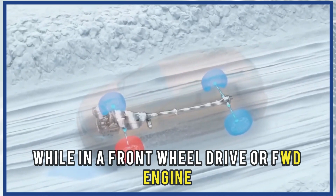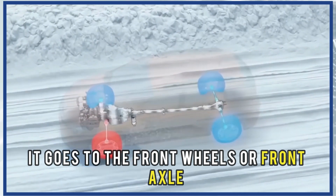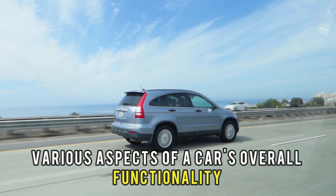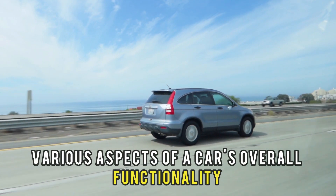In a front-wheel drive, or FWD engine, power goes to the front wheels or front axle only. This distribution affects various aspects of a car's overall functionality.